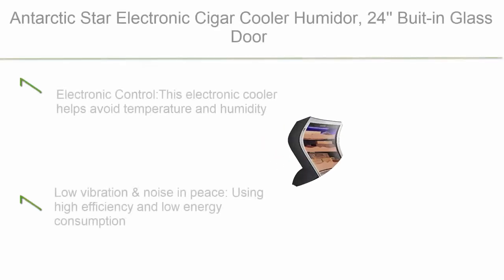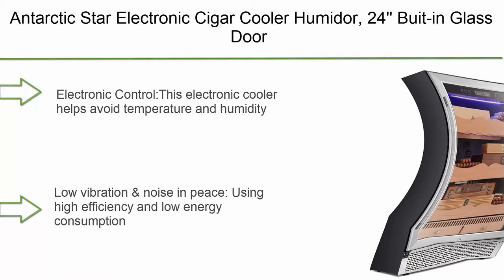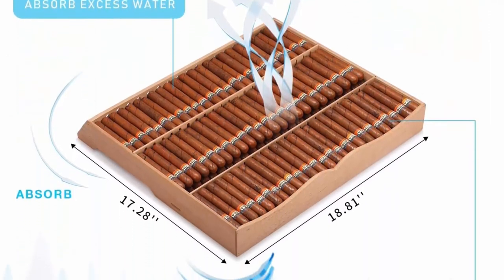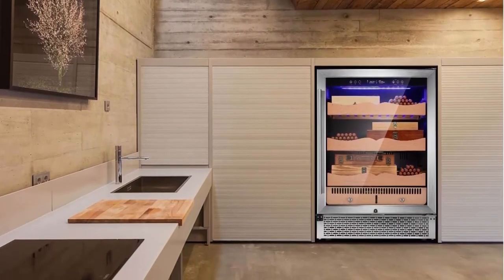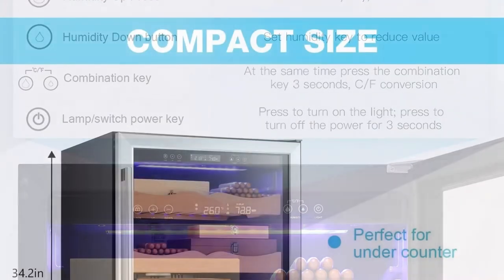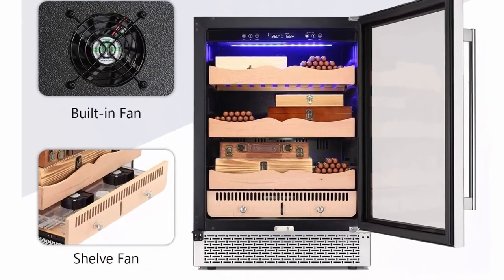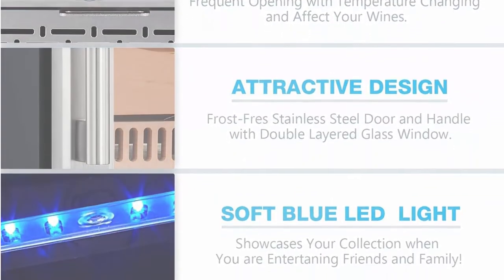Top 3: Antarctic Star Electronic Cigar Cooler Humidor - 24-bottle, glass door cigar cabinet, touchpad controls for temperature and humidity with Spanish cedar wood shelves, tray, and LED panel. Electronic control helps avoid temperature and humidity fluctuations, stored in a natural environment, with a user-adjustable temperature range of 61-72°F and humidity control range of 50-80%, suitable for longer storage and better flavor. Low vibration and noise - using a high-efficiency, low-energy consumption compressor, this cooler cools quickly and operates with low noise. Promises a quiet experience.